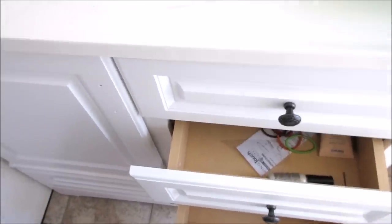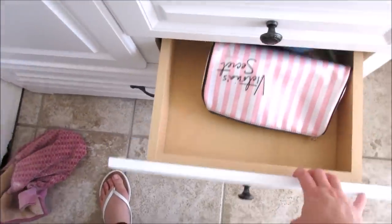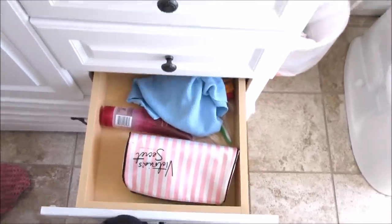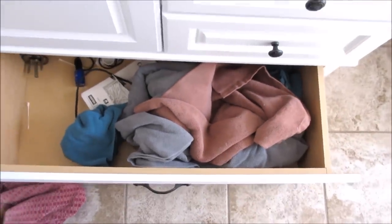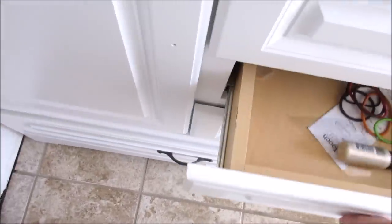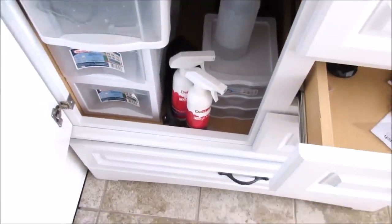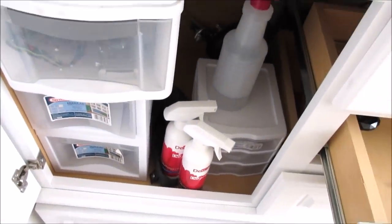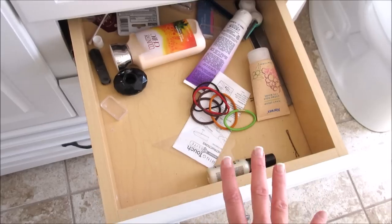So here is the before. I just kind of throw things in here — it's not very organized. There's one more drawer down in here; I gotta find the hardware for this. I have some bins and some cleaning supplies down here too, so I really need to get especially just these drawers organized.